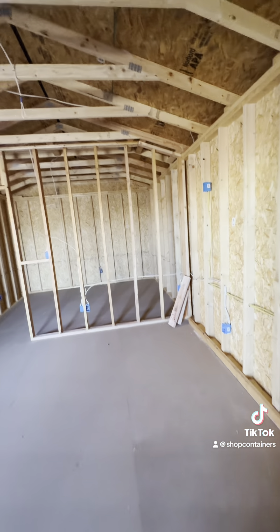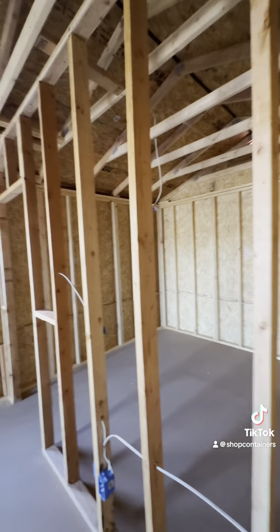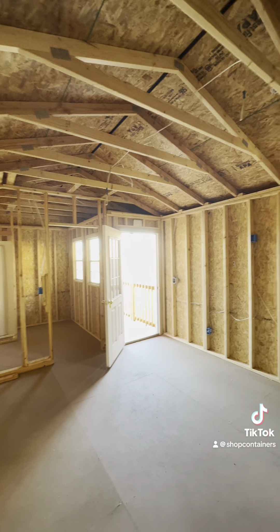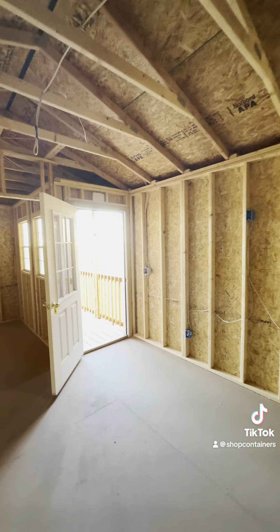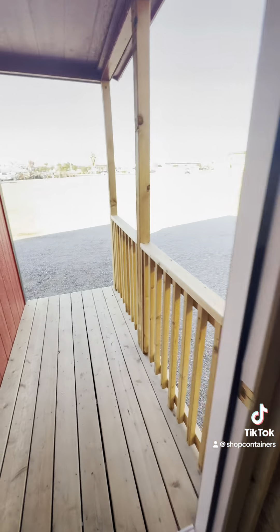Again, this is 12 by 32. We'll post more videos over the next couple of days as we finish the interior, then we'll list it for sale. Stop on out and take a look — we can sell you just the building or finish the interior. We can do as little or as much as you like. ShopContainers.com — we're here to help you.